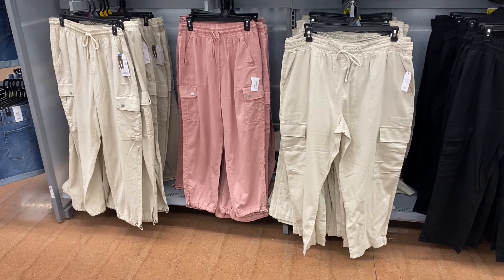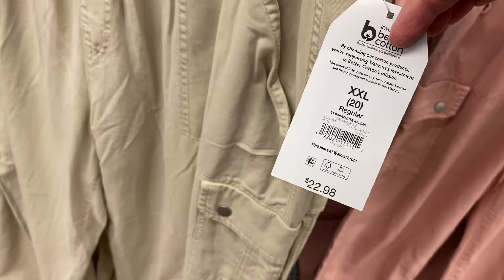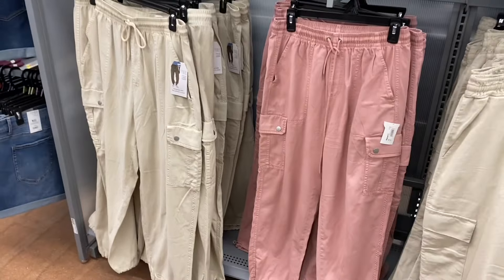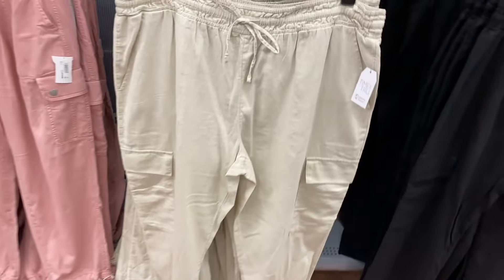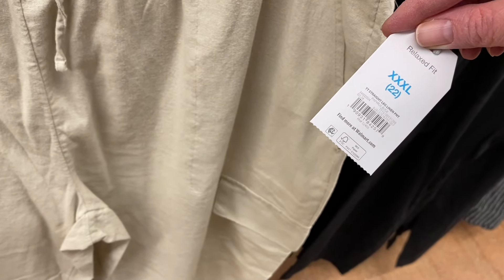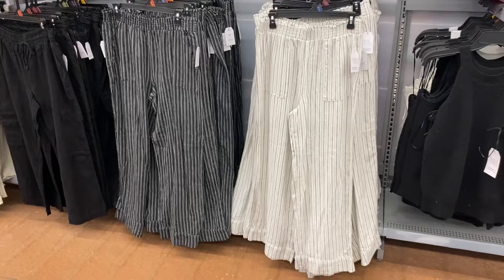I want to show you all the pants, leggings, jeggings, jeans, and joggers they have in stock. They'll carry these through summer too. First up: Time and True parachute joggers — I'll tag them if I can find them online. They also have straight-leg linen pants for around $19.99 in black, and wide-leg linen pants for $19.98 — also in black.